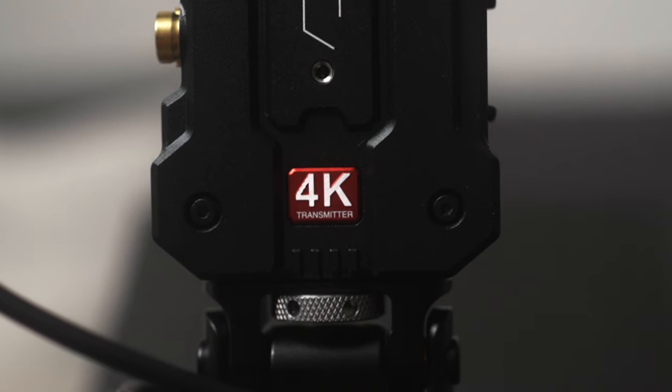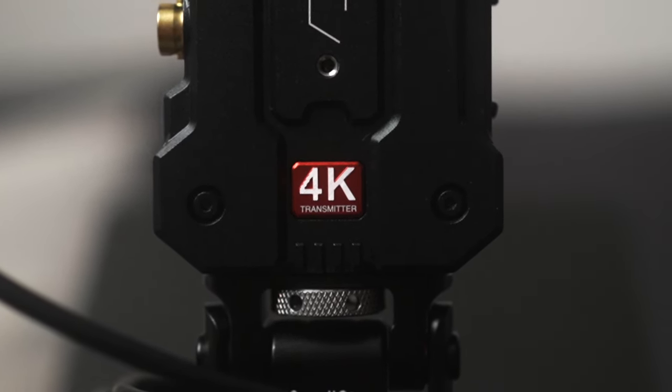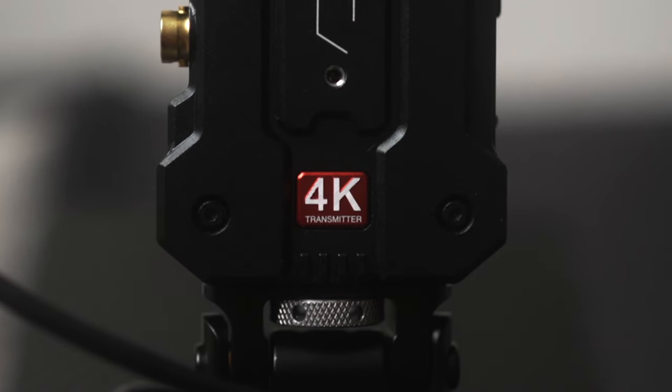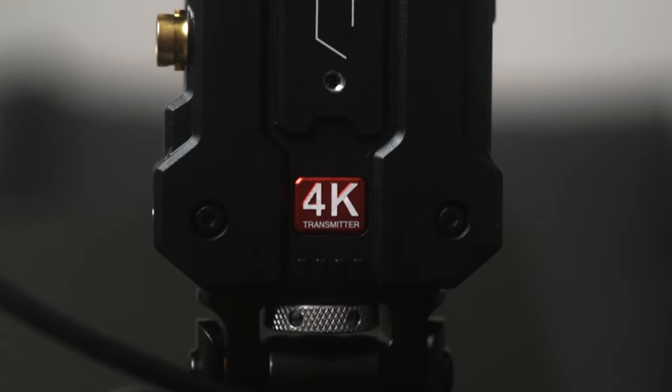Let's get straight to the point. As the name suggests, the Hololand Mars 4K is a 4K wireless video transmitter that can support up to 4K 30 frames per second video transmissions wirelessly. A wireless video transmitter is an awesome investment for anyone who does work for clients, because if your clients can view the footage on set wirelessly, they will be super excited and happy, and they won't be following the camera around just to peek at how the footage looks.